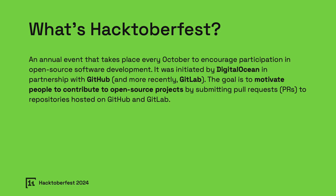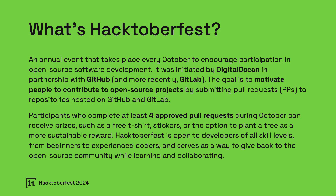What's Hacktoberfest? Hacktoberfest is a month-long event every October that encourages developers worldwide to contribute to open source projects. This initiative was launched by DigitalOcean, initially in partnership with GitHub, and has grown to include GitLab. The primary goal is to motivate people to make meaningful contributions to open-source projects. Contributors who successfully submit at least four pull requests to eligible repositories can earn rewards, including a free t-shirt, stickers, or a tree-planting option as a sustainable alternative. Hacktoberfest is open to developers of all levels, whether you're just beginning your coding journey or have years of experience — there's a place for you.